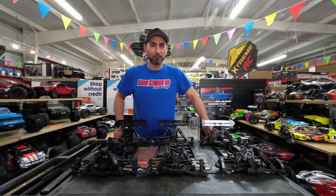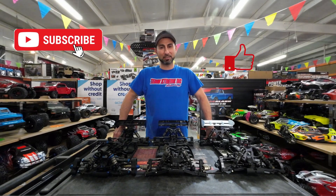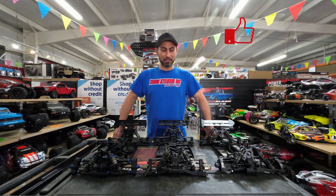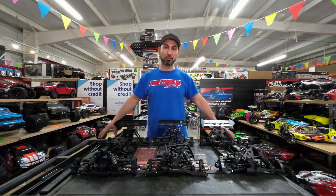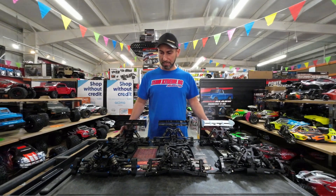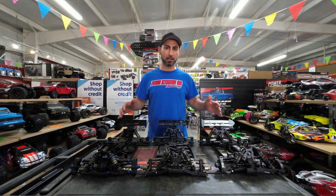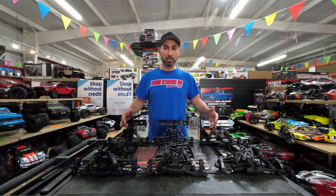Hey guys, this is Rafael from Extreme RC. Don't forget to subscribe, like us, and share — it's going to help us greatly. Today I chose to do a quick video; it won't take too long. I just want to do a comparison between a few different brands that make race buggies.